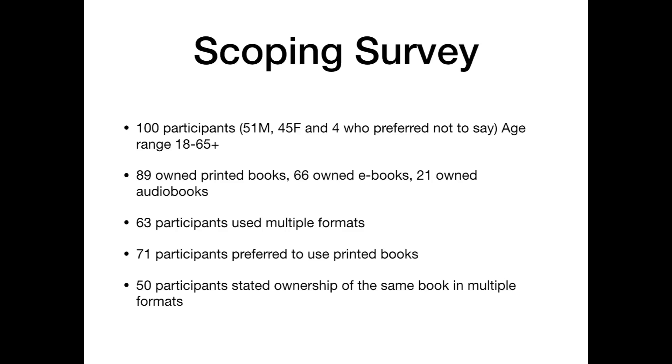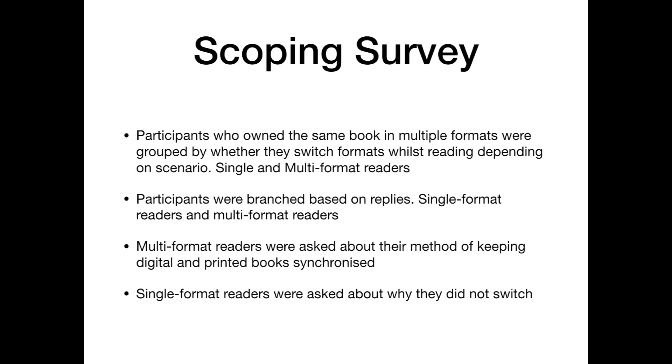In order to discover the true scale of multi-format reading, we distributed an online scoping survey. The survey looked at what format of books each participant owned, if they owned books in multiple formats, and what format they preferred to use. During our survey, we discovered that 50 of our participants stated that they owned copies of the same book in multiple formats. These 50 participants were separated into two groups: single format readers and multi-format readers.